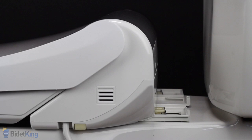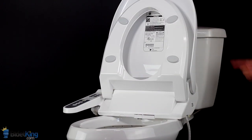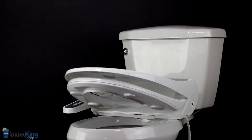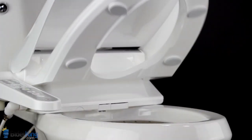The BioBidet BB1700 Bliss Bidet also offers catch-plate installation for easier cleaning. Another useful feature is the slow-close seat and lid — simply push the seat or lid forward from its resting position and it will slowly close on its own.